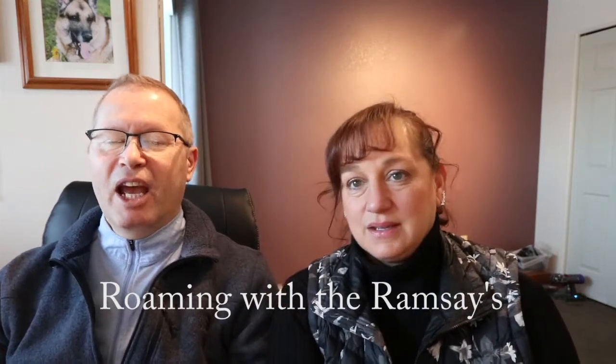Hi, I'm Gordon and I'm Alice and we're Roaming with the Ramseys. Don't forget to like us on Facebook, follow us on Instagram, and watch us on YouTube.